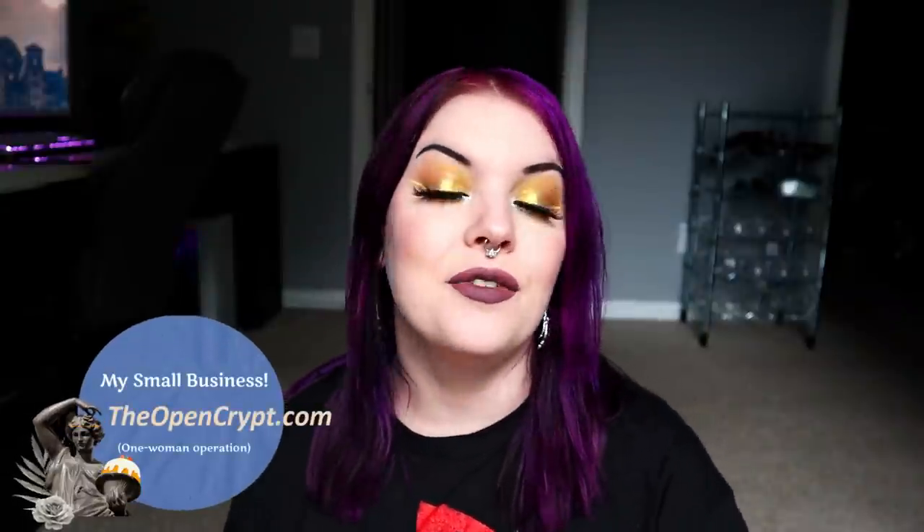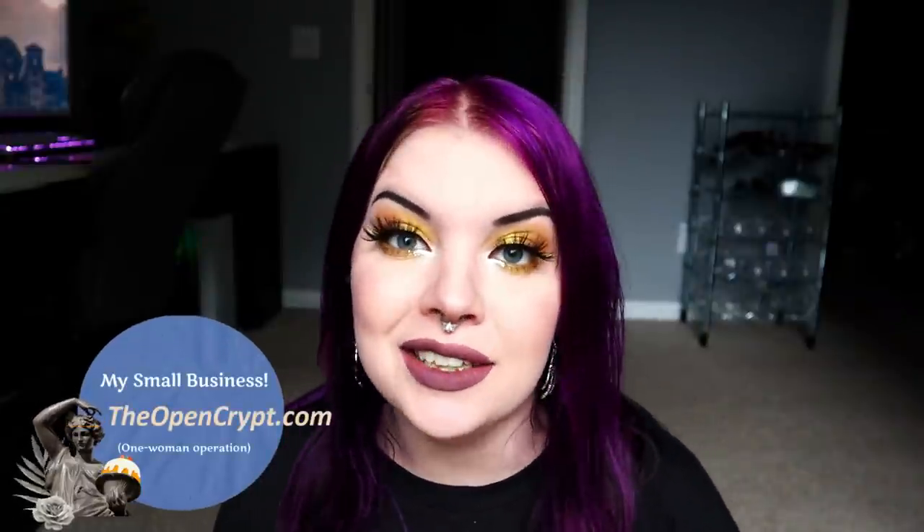Real quick before we get started I want to give a quick shout out to my shop theopencrypt.com — it's my small business, all done by me. I also have some stuff on Etsy. Etsy's been a lot of work trying to build it up but I'll leave it down below.